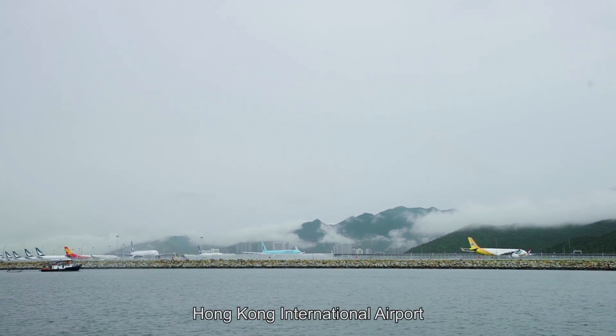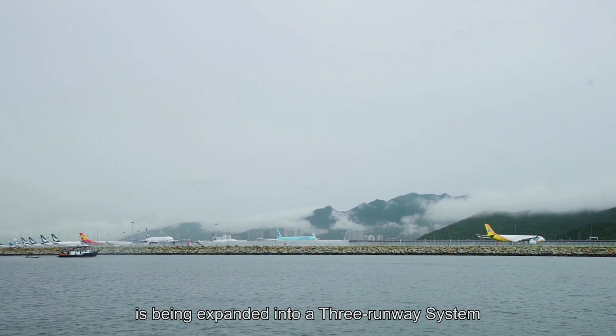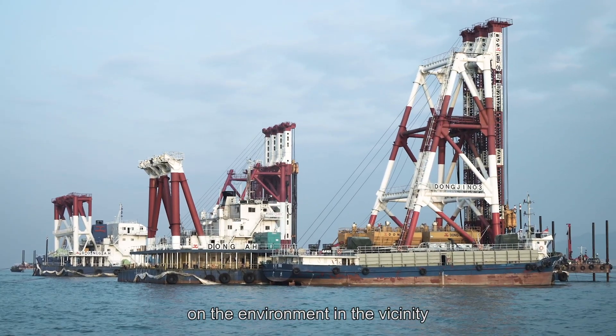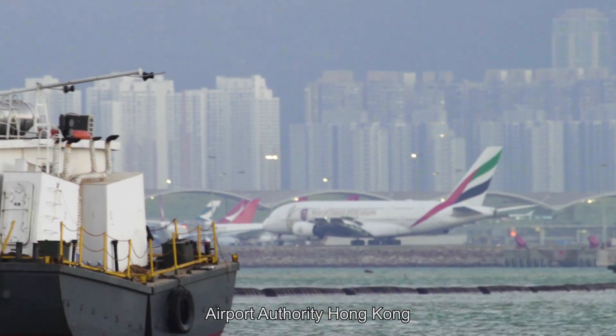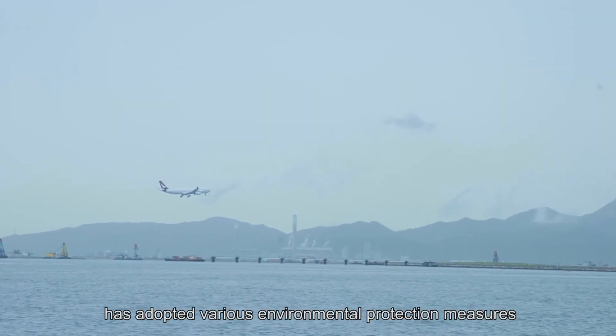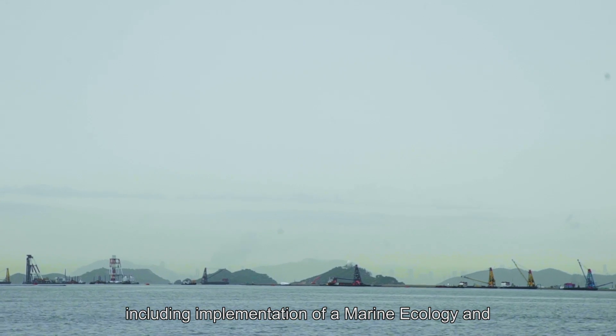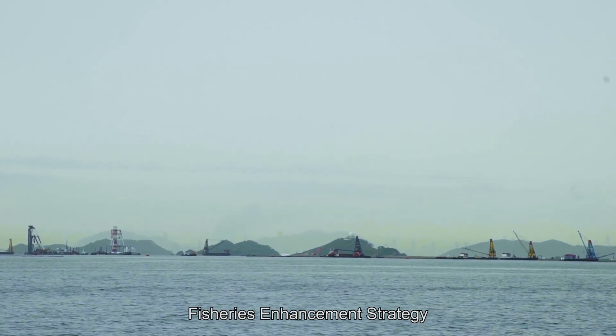Hong Kong International Airport is being expanded into a three-runway system. In view of the work's potential impact on the environment in the vicinity, Airport Authority Hong Kong has adopted various environmental protection measures, including implementation of a marine ecology and fisheries enhancement strategy.